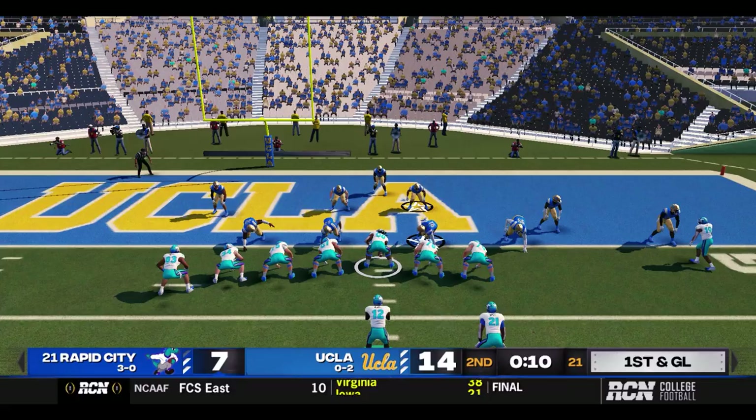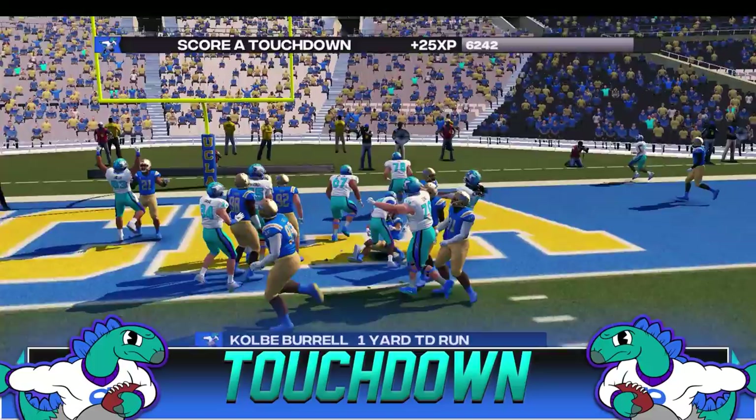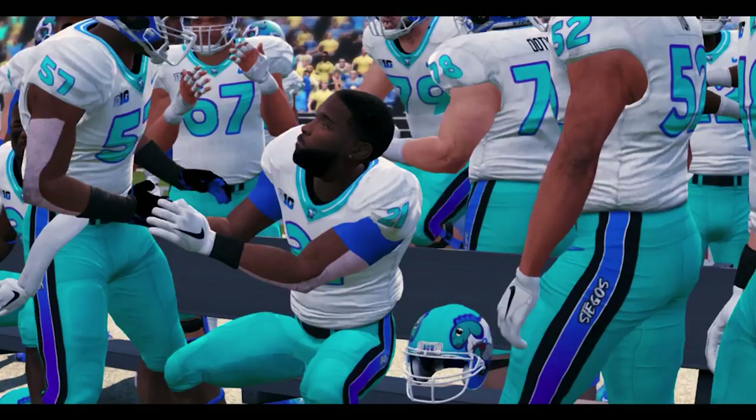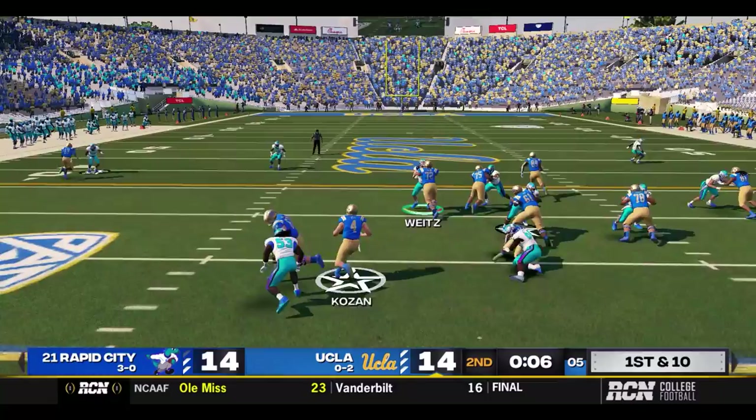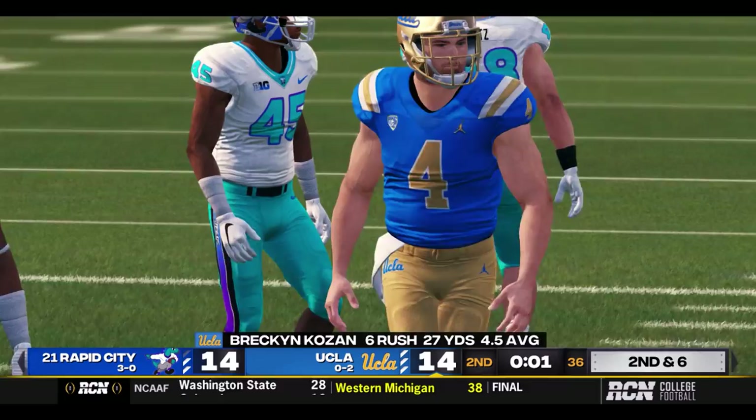Ten seconds until the half, ball at the one-yard line, time for two plays here. Burrow gets the carry up the middle — Touchdown Rapid City! Colby Burrow. We're tied up, 14 to 14. So with eight seconds left, Rapid City will play safe, sit in the zone. UCLA going to run this ball — Kosen will get tackled down. And that will take us to the half with Rapid City and UCLA tied up at 14 after a thrilling first half.